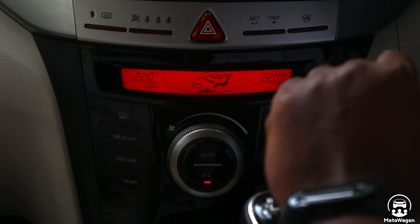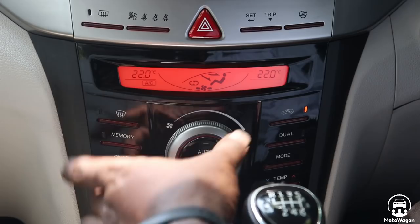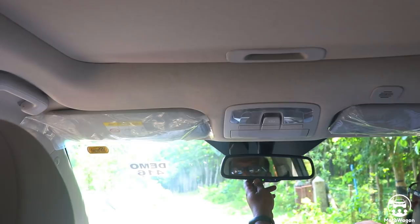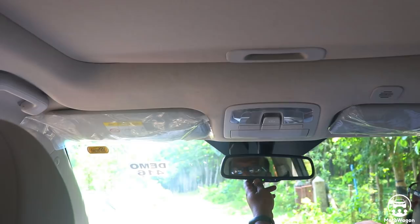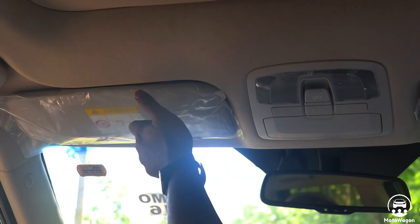This is a first-time feature in the XUV300 segment. In the climate control unit, there will be switches on the headlight. This helps to function as a normal switcher. So the usability is easier. You have a DRLs option and you can adjust it automatically. The rain sensor is on the windshield, and you can also have an auto headlight sensor.